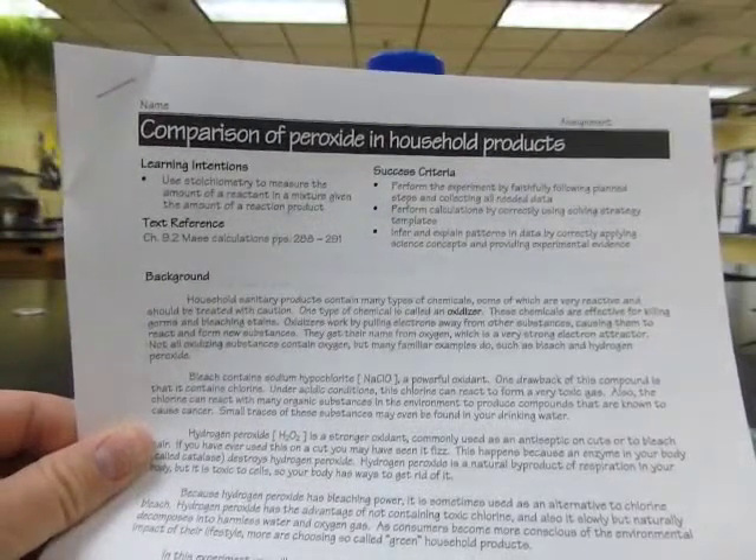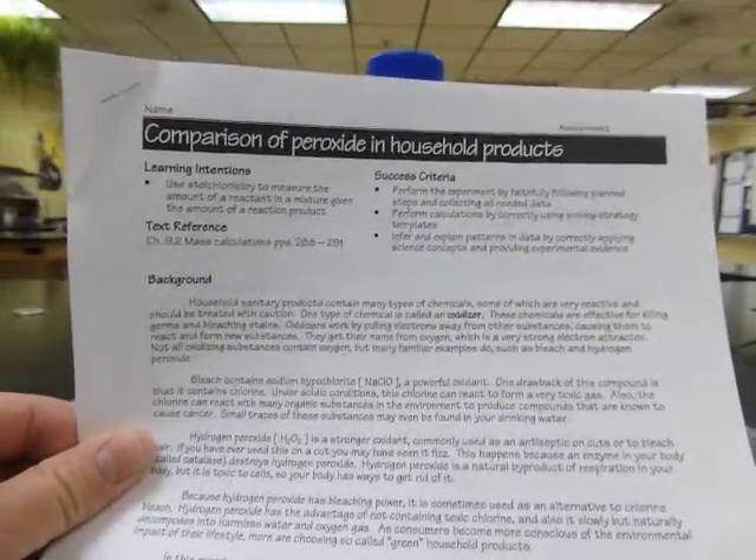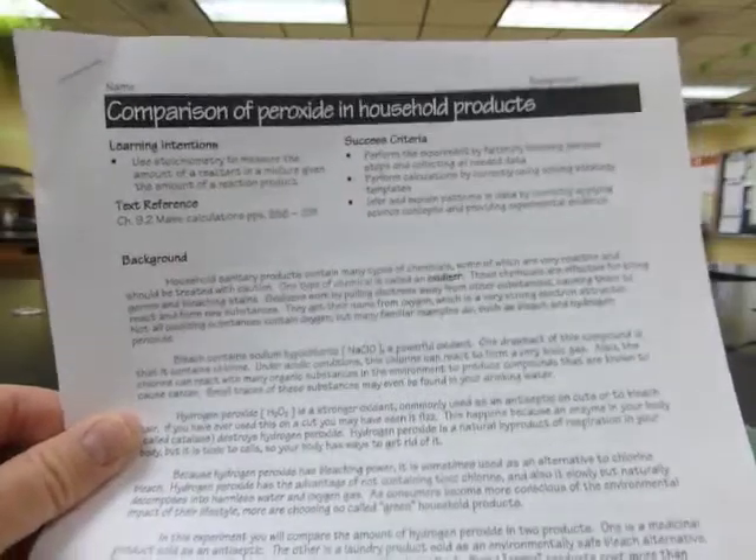Please make sure that you have a copy of our experiment for today: Comparison of Peroxide in Household Products.